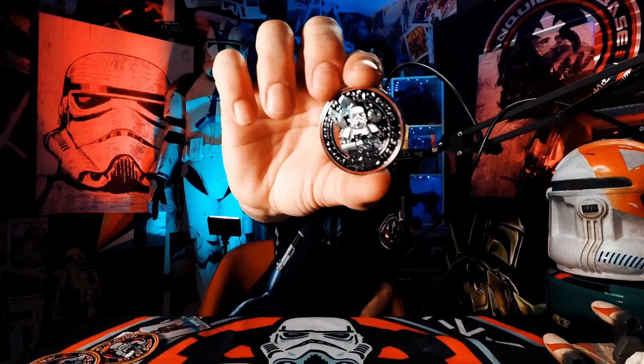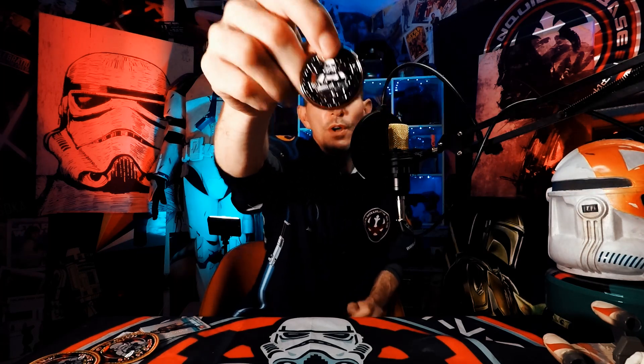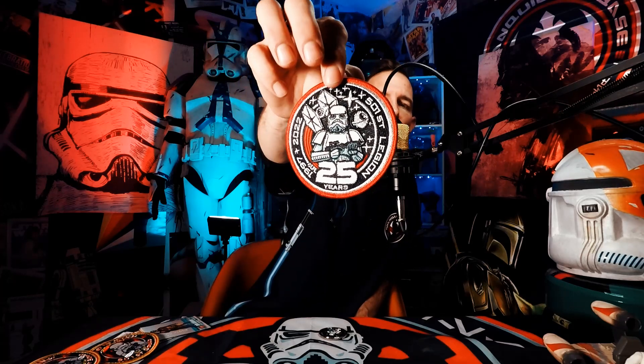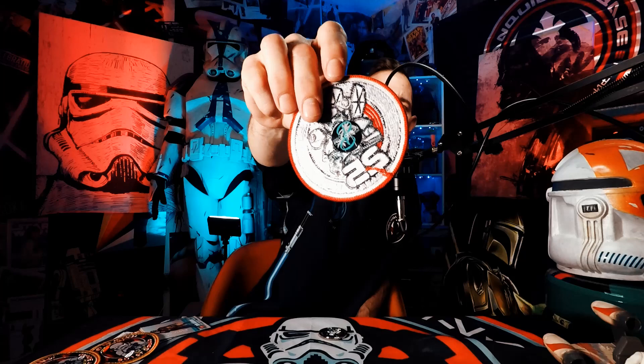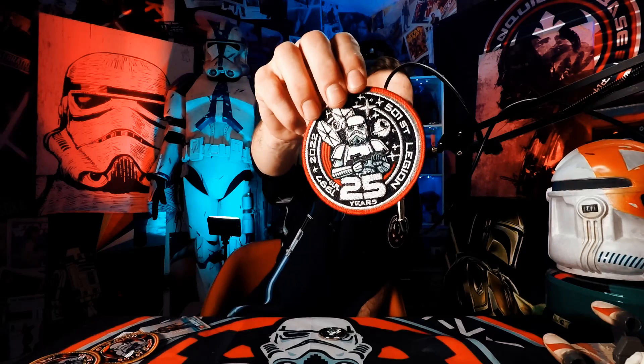Let's get to the meat of what we're here to talk about today. We're talking about my first really large trooping event. But before that, I want to talk about some swag that I got at that event. I told you guys before about the coins and patches that are traded back and forth amongst members. So I picked up a 25th anniversary coin and a patch — that coin is just beautiful, very cool.